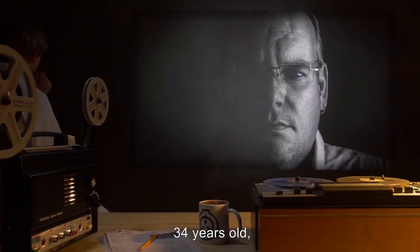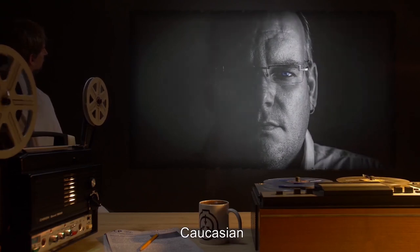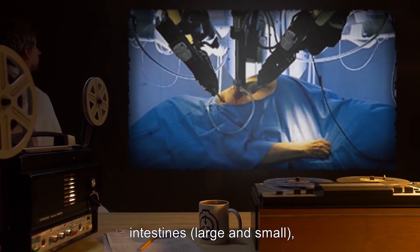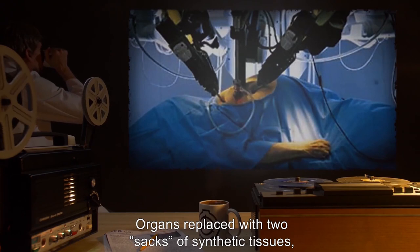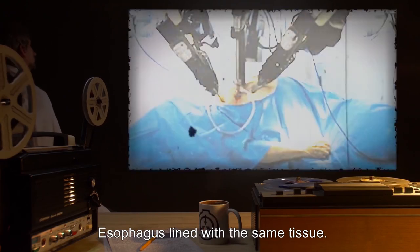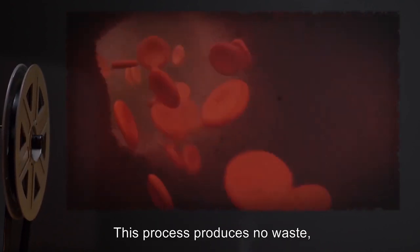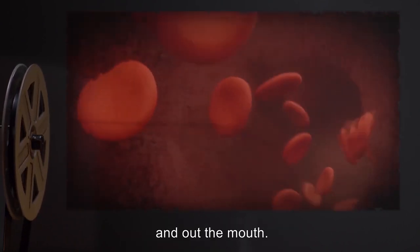Subject: Agent. 34 years old, 112 kilograms, 176 centimeters, Caucasian, German descent. Description of upgrades: Removal of stomach, intestines large and small, liver, and kidneys. Organs replaced with two sacks of synthetic tissues attached to the esophagus. Esophagus lined with the same tissue. Sacks produce an acid capable of breaking down steel and transfer all nutrition directly to the bloodstream. This process produces no waste, and any indigestible matter is expelled up the esophagus and out the mouth.